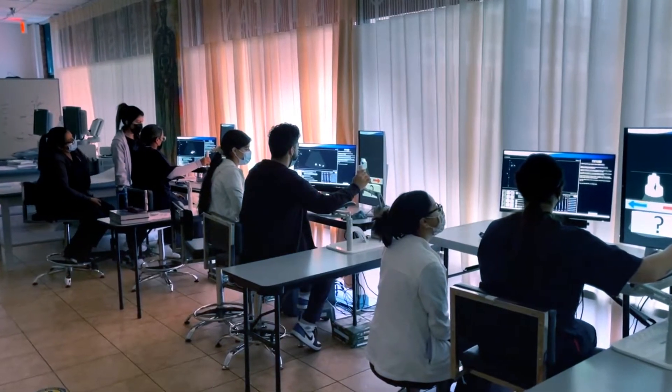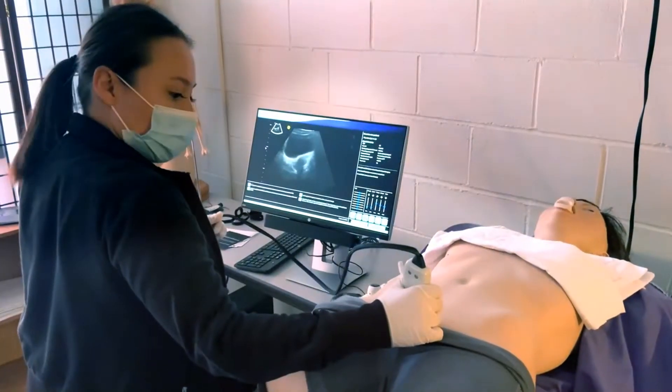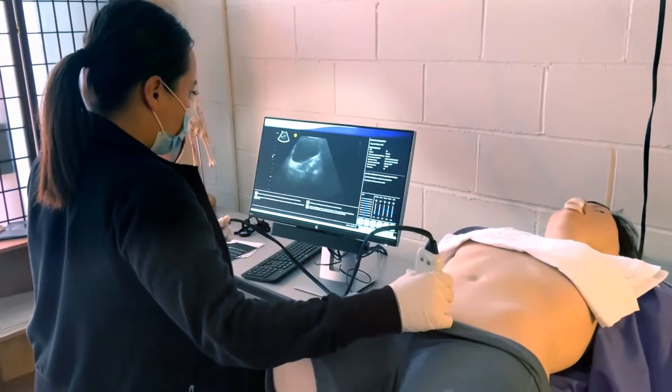Ultrasound is a great program and a great career field. You always have to strive to improve. I believe that we definitely prepare you to get to that point, and physics is one of those major important steps to get to the peak of your career.